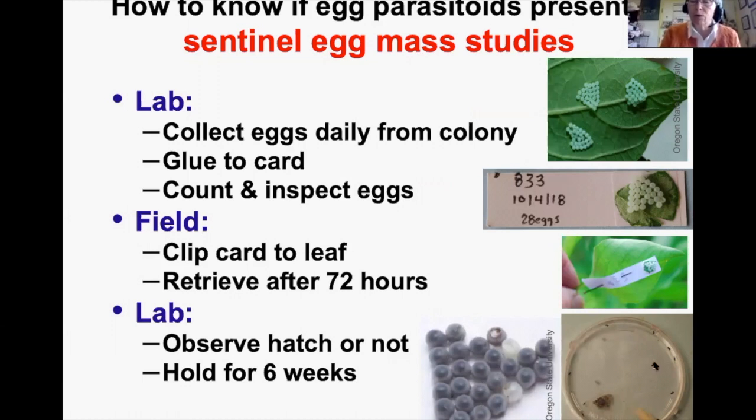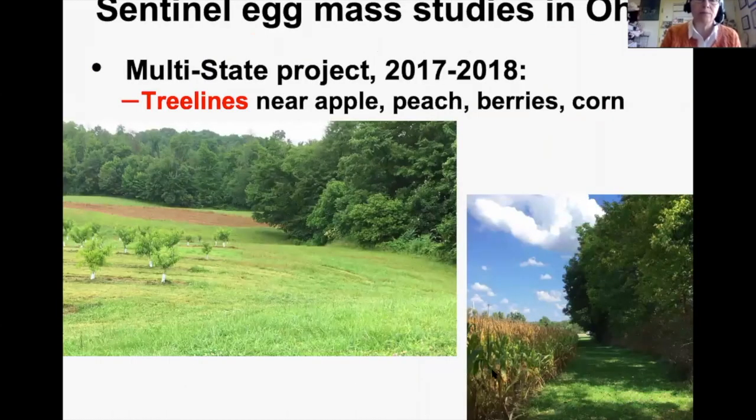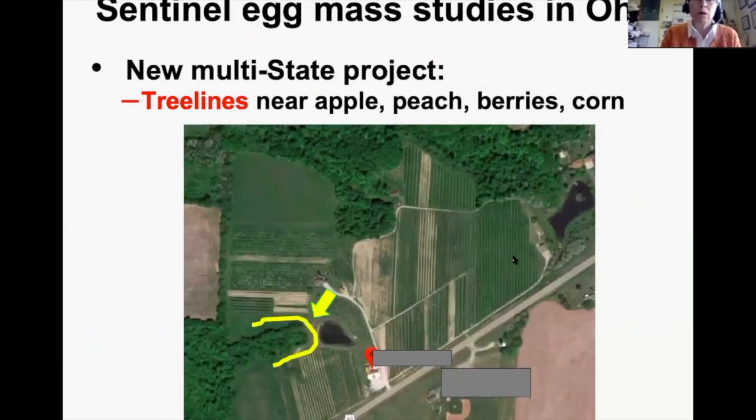If eggs turn a blackish color they have been parasitized — normal healthy stink bug eggs do not turn black. Tiny black specks in a petri dish about an inch and a half wide are the tiny parasitoid wasps that emerge from the eggs. As part of a multi-state project, Ohio focused on placing egg masses in tree lines adjacent to crops rather than in the crop itself — near both apple orchards and corn fields.